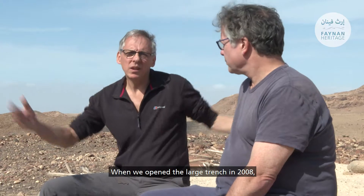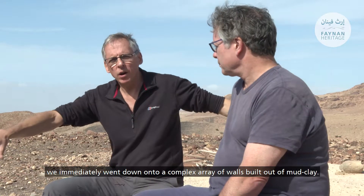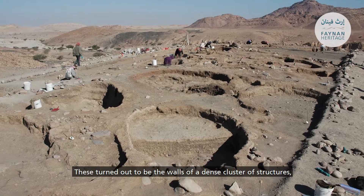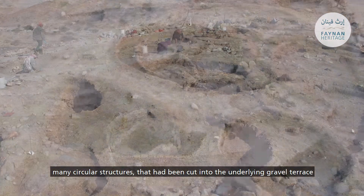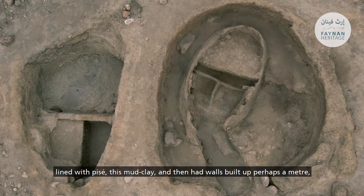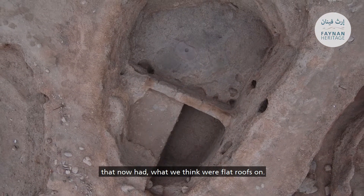When we opened the large trench in 2008 we immediately went down onto a complex array of walls built out of mud clay. These turned out to be the walls of a dense cluster of structures — mainly circular structures — that had been cut into the underlying gravel terrace, lined with pisay mud clay, then had walls built up perhaps a meter, maybe two meters above the surface to make semi-subterranean structures with what we think were flat roofs.